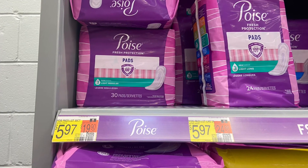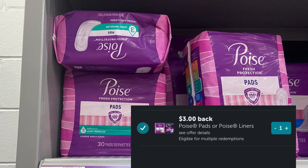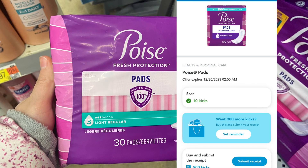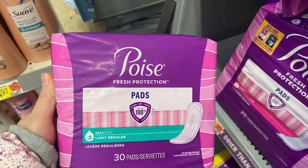So the first thing we have is the Poise Pads 30 count, priced at $5.97. Getting back $3 on Ibotta, and then over on Shopkick between the scanning kicks, $3.64 — it's going to make it completely free.